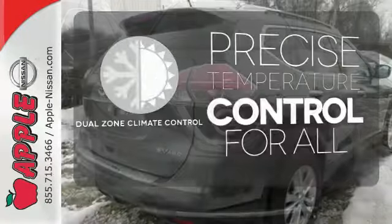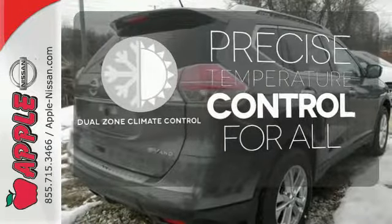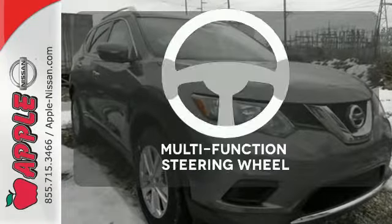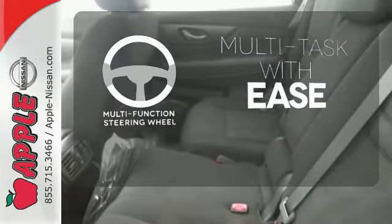No one will complain about the temperature with the dual zone climate control. Keep your hands on the wheel and eyes on the road with Bluetooth. A multifunction steering wheel makes multitasking a touch easier.